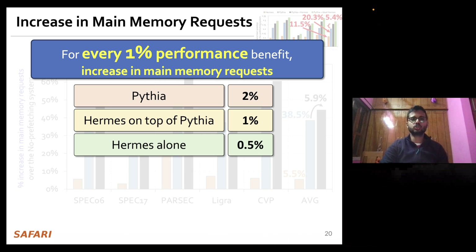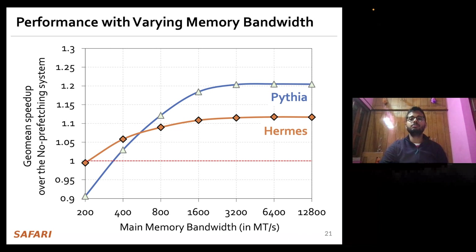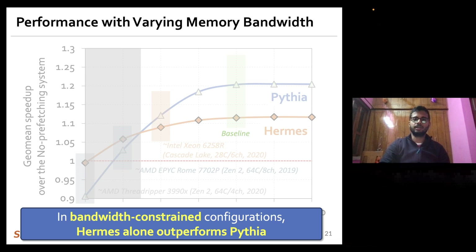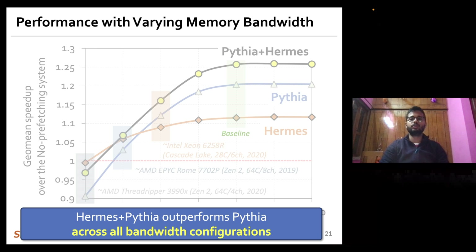This shows that Hermes is much more bandwidth efficient than even a bandwidth-efficient prefetcher like Pythia. When evaluating Hermes and Pythia over a wide range of main memory bandwidth configurations — taken from per-core main memory bandwidth of commercial processors — we see that in extremely bandwidth-constrained configurations, Hermes even outperforms Pythia. And combining Hermes and Pythia together, the combination outperforms Pythia alone in every bandwidth configuration.